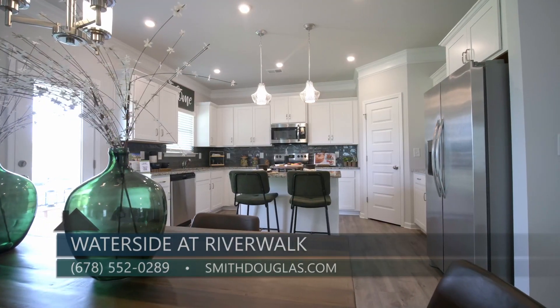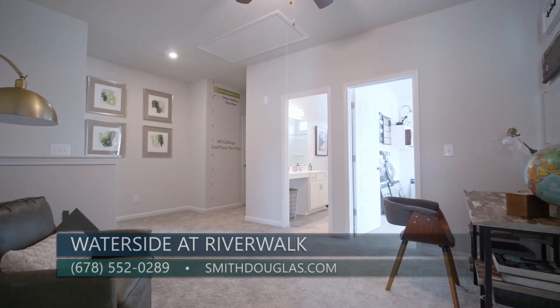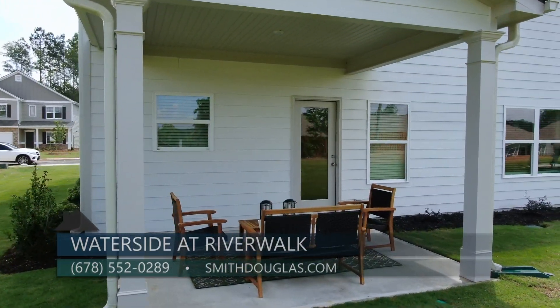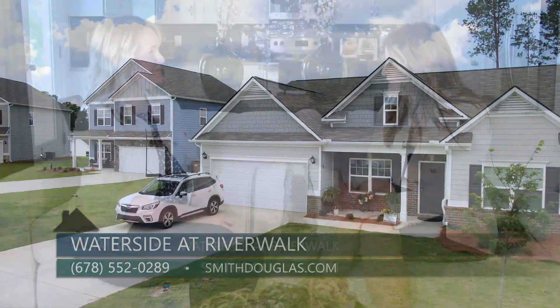The neighborhood is priced from the mid-300s. People can visit online at smithdouglas.com, visit the model home that's open daily, or call directly at 678-552-0289. Thanks so much for being here — you do not want to miss this beautiful brand new model home from Smith-Douglas Homes, where it is your home, your choice, within reach.